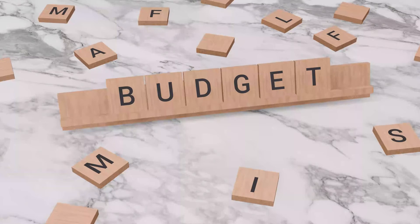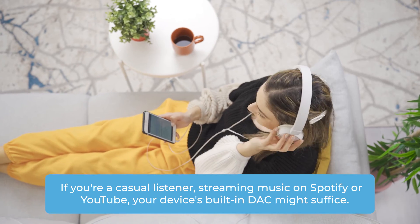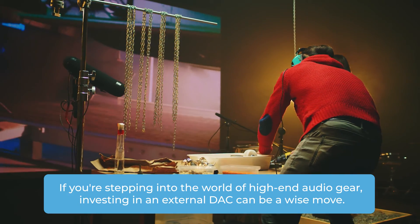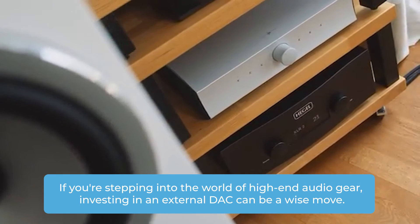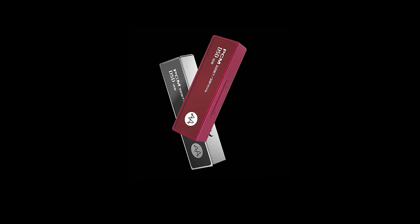Now let's talk budget and priorities. If you're a casual listener streaming music on Spotify or YouTube, your device's built-in DAC might suffice. However, if you're stepping into the world of high-end audio gear or considering an upgrade, investing in an external DAC can be a wise move.